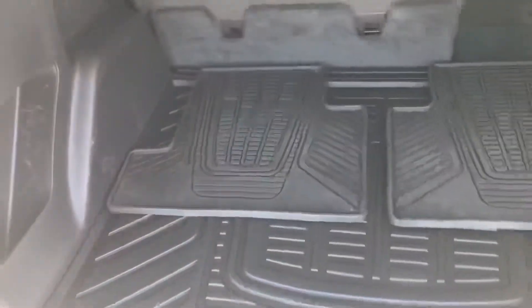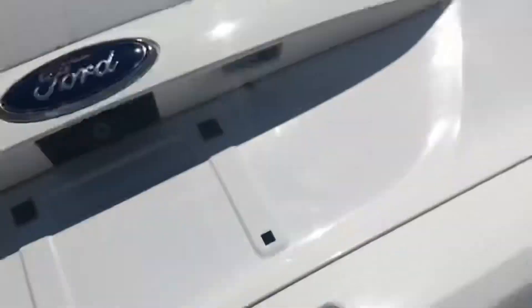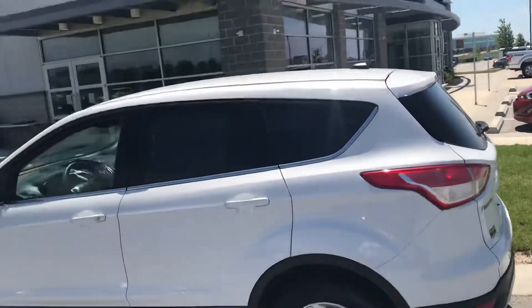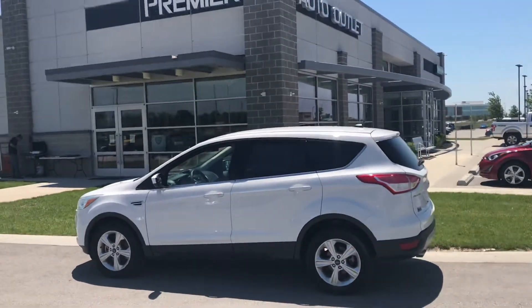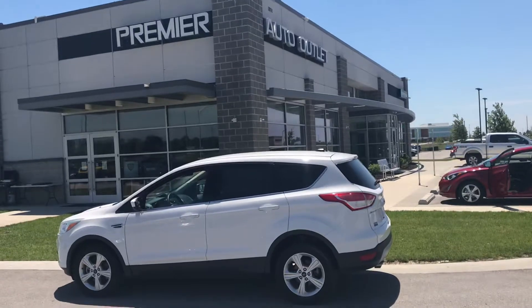You can see you have those all-weather mats back here, which makes it really easy for clean up. As you can see, this car is definitely one of the top ones we have on our lot SUV-wise, right around your price range. This 2015 Ford Escape is definitely a hot car.